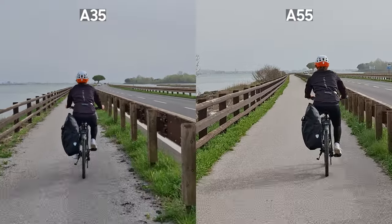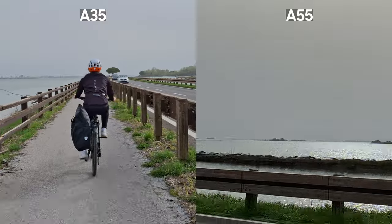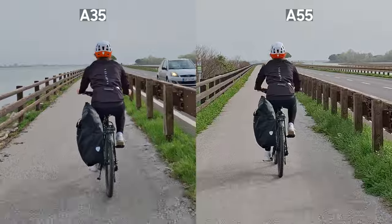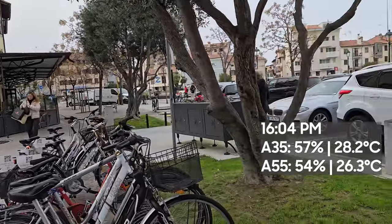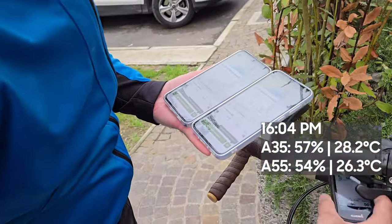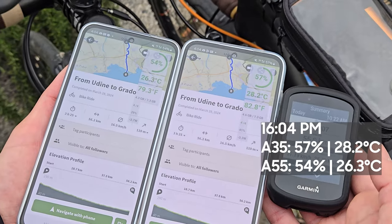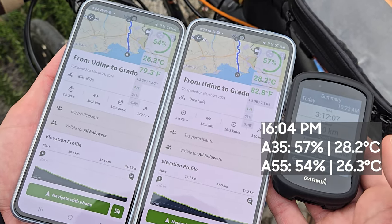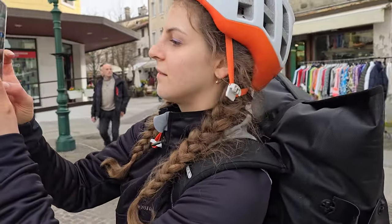We passed through the bridge from land to Grado — arguably one of the most beautiful bike paths in Europe. It is already 4pm and the Galaxy A55 is at 54% while the A35 is at 57% battery left. The A55 has a slightly lower temperature at 26°C, while the A35 is at 28°C. Both phones did a great job tracking the activity, showing an identical distance of 56.2 km, which is very close to my bike computer showing 55 km — around 32 miles for American viewers.